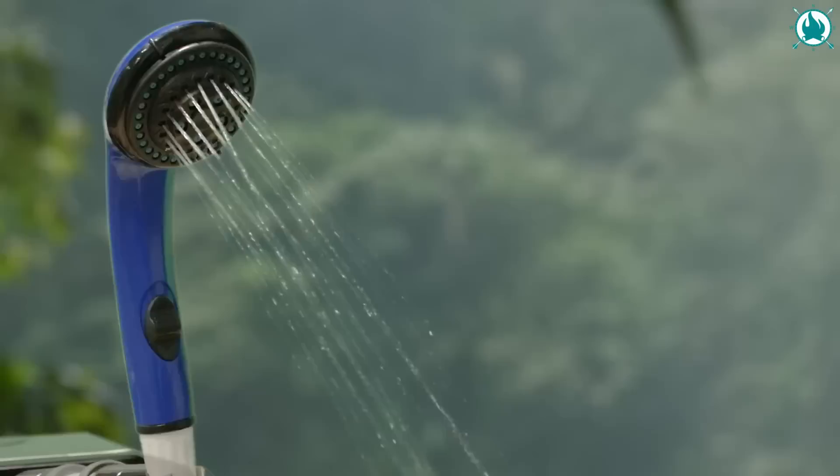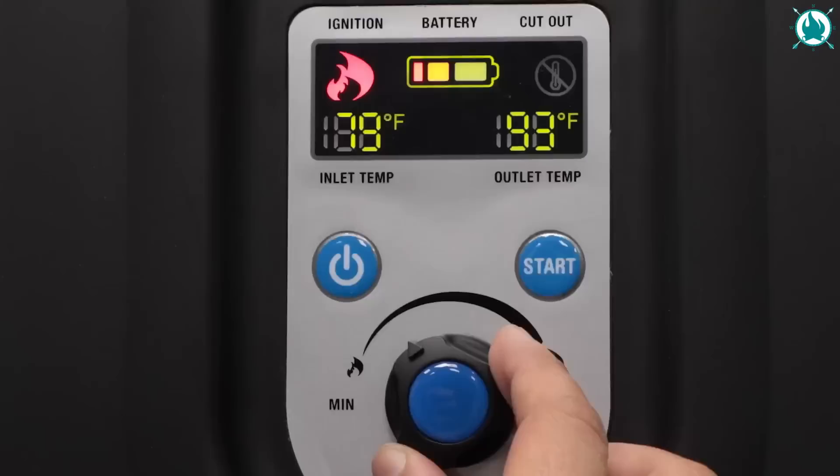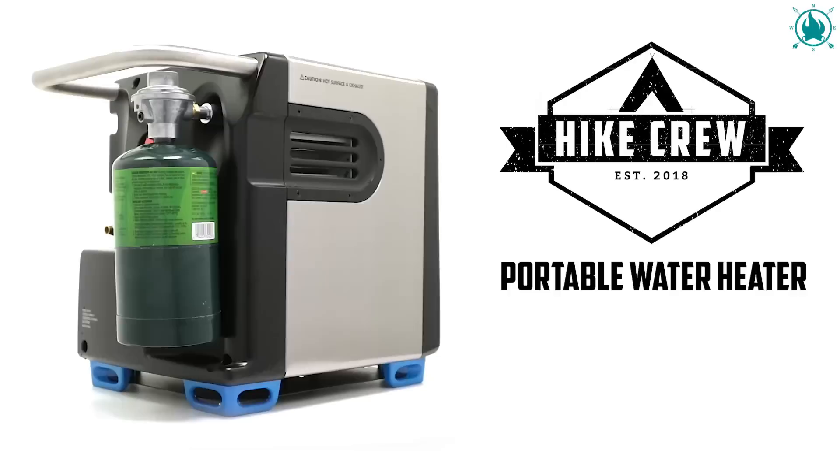Featuring an easy-read LCD display, adjustable shower head, and temperature dial, the water heater puts you in control. The unit is equipped with reliable features like automatic shut-off, tilt switch, water flow sensor, and fuse protection. The price of this bad boy is $349.